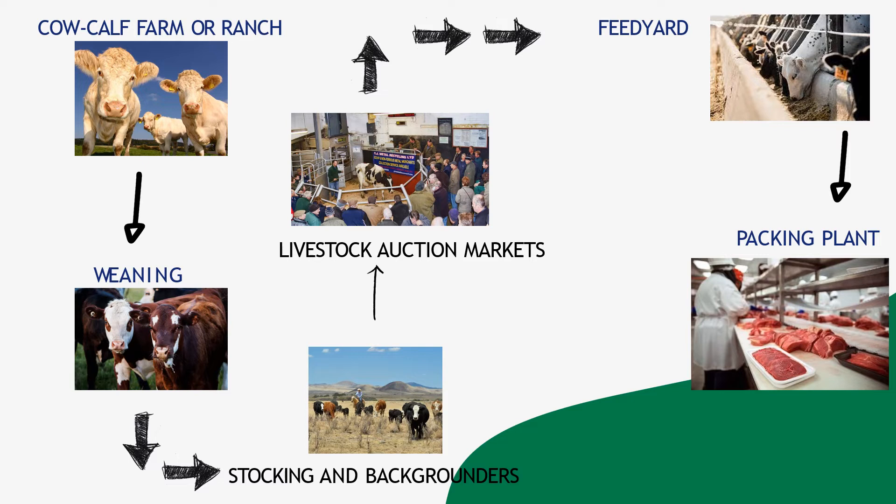Once cattle reach market weight, typically 1,200 to 1,400 pounds at 18 to 22 months of age, they are sent to a packing plant, also called a processing facility. United States Department of Agriculture, USDA, inspectors oversee the implementation of safety, animal welfare, and quality standards from the time animals enter the plant until the final beef products are shipped to grocery stores and restaurants.